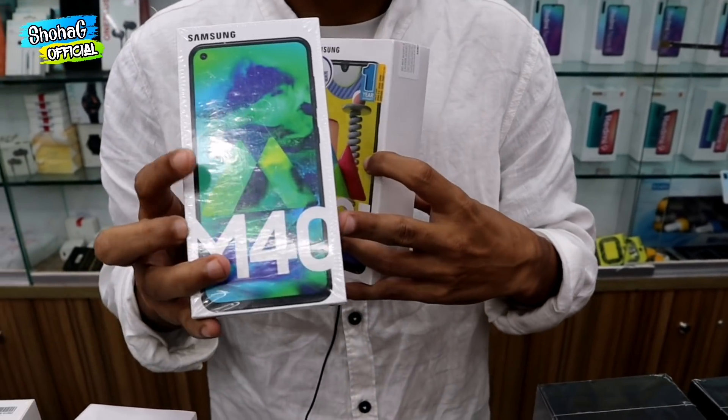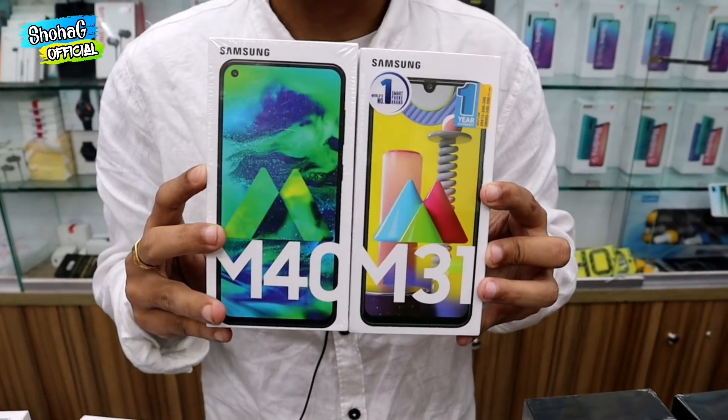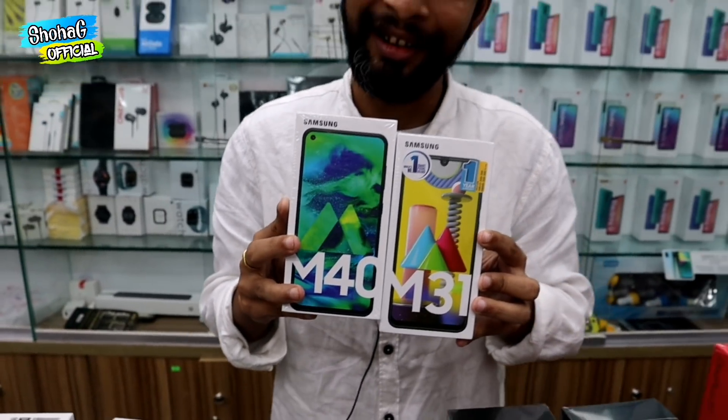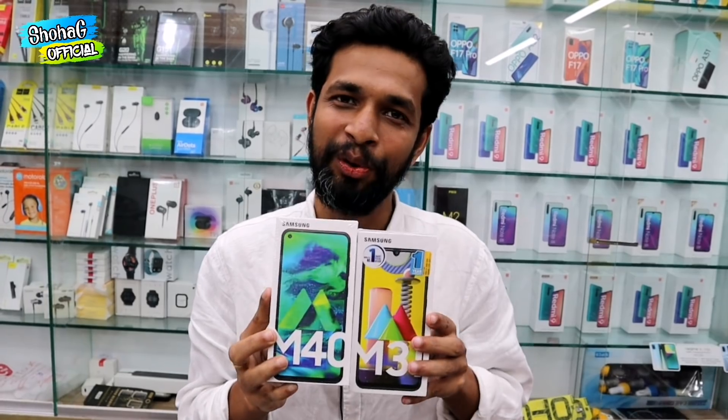The Samsung M31 and M40 are available. The M31 comes in 6GB and 64GB. This is a good price for the whole market — the best price for the M31. The official price for the M40 is also listed. This device is at a challenging competitive price.